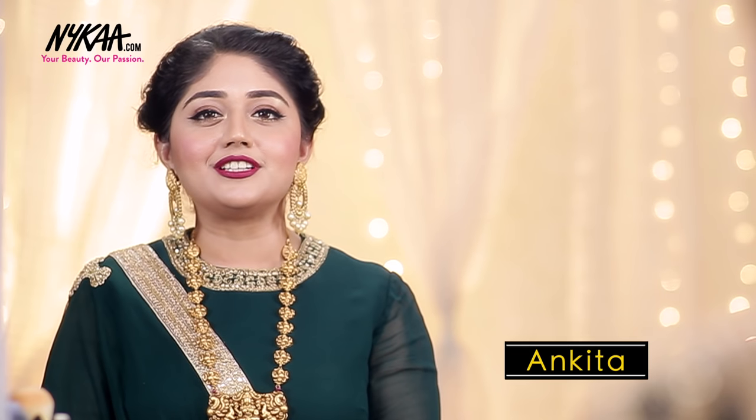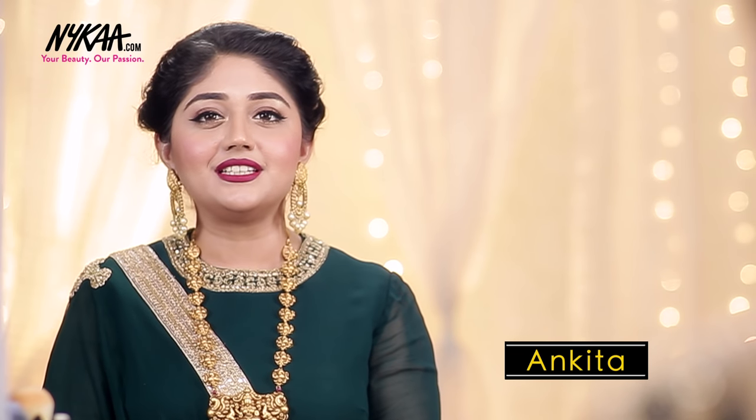Hi everyone, this is Ankita from Coralista and you're watching me on Nykaa TV. Today I'm going to do a makeup tutorial for a royal wedding look. For this look I've done a soft neutral eye paired with a winged eyeliner, and for the lips I've chosen a deep berry red color. Make sure you stay till the end of the video because we have an exciting giveaway at the end. Let's get started.